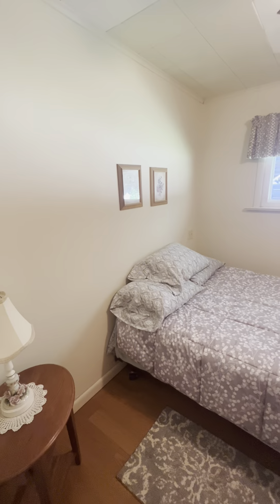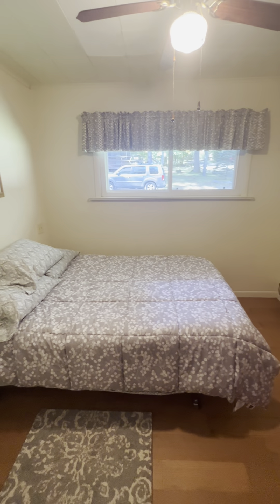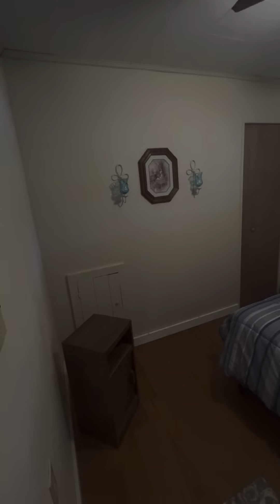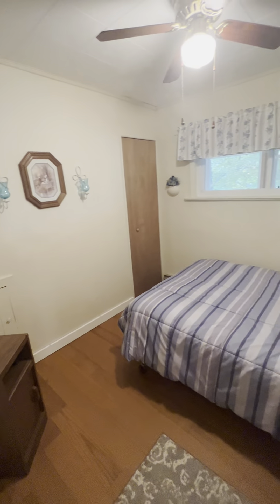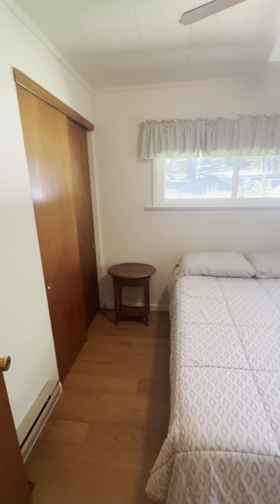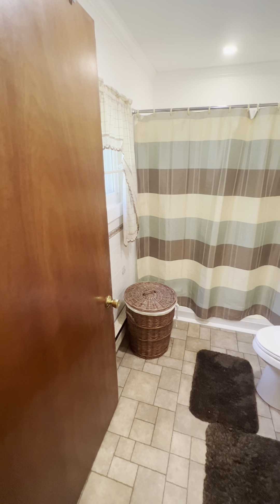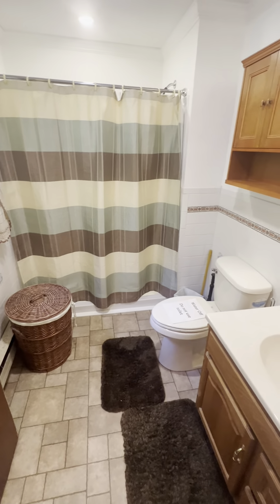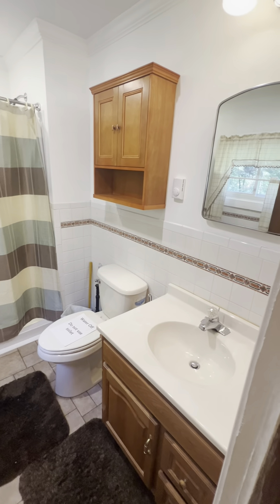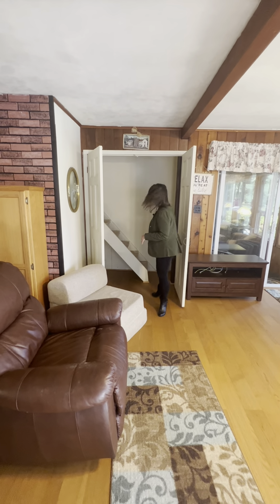This house has three bedrooms on the main level along with a full bath. And if this wasn't enough room for you, come meet me upstairs for some additional rooms.